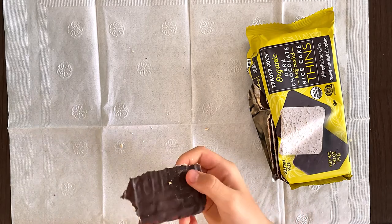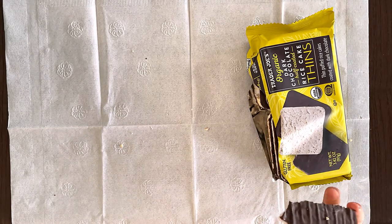I like it! It's kind of bitter because of the dark chocolate, but I like it.